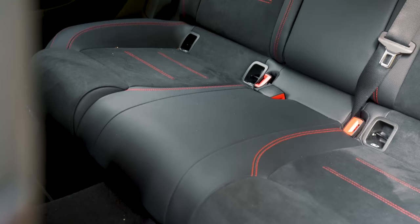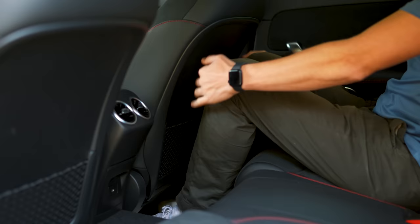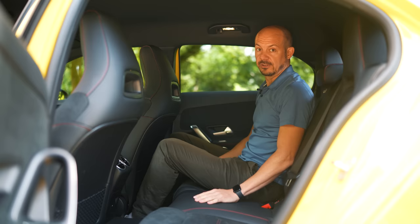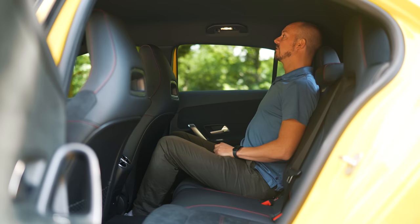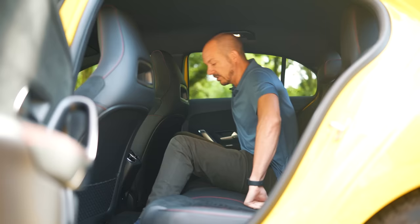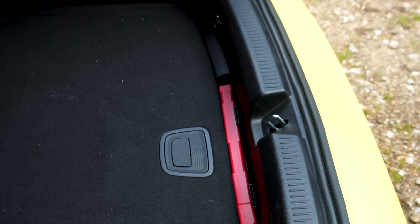Getting in the back isn't exactly difficult, although you do have to duck under the roof. Once inside there's a reasonable amount of space — I'm just over six foot and with the seat set up for my driving position there's a reasonable amount of knee room, about the same as in an Audi A3. The BMW 1 Series does have a little bit more rear space, and obviously if you don't need a premium badge, cars like the Ford Focus and Skoda Octavia are far roomier. Headroom is also pretty impressive — no issues there, even with a panoramic roof reducing the ceiling height slightly.